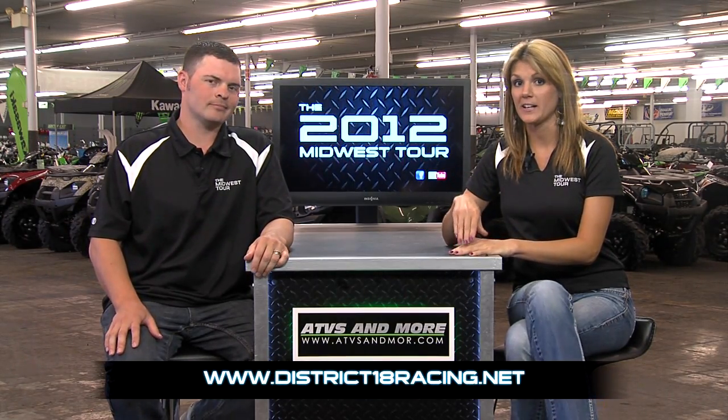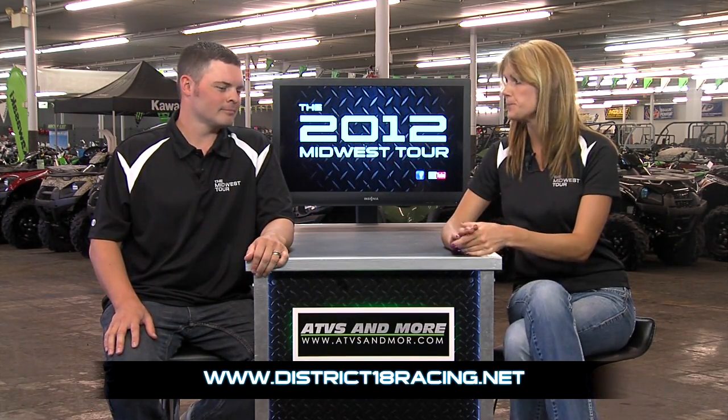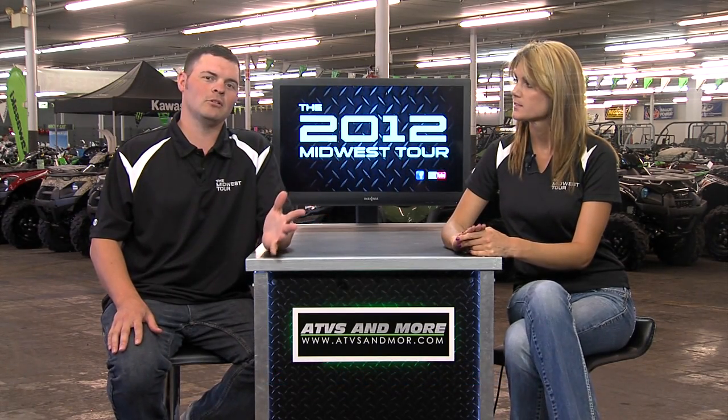And Tom, that's wrapping up our Indian Hills highlights. If you want full results, you can find them at district18racing.net. We're looking forward to our next show in June — the weekend of June 9th will be at Balance MX in Bowling Green, Kentucky. It's the youth regional down there.